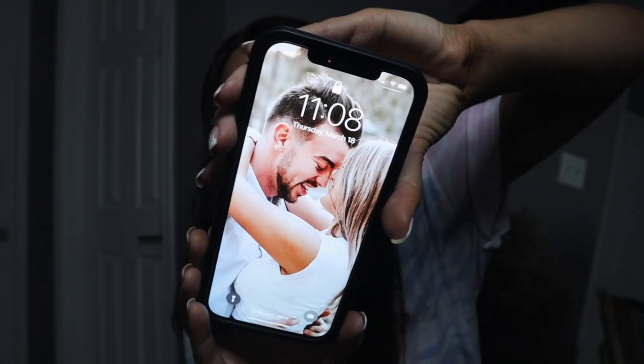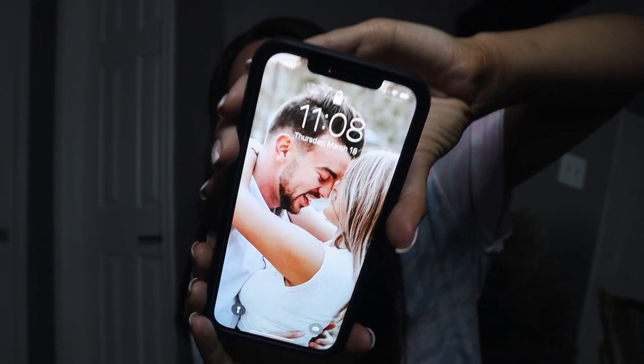This is the iPhone 12 Pro Max. My lock screen wallpaper is a photo of me and my boyfriend. I like my lock screen to be something that makes me happy — pictures of me and family, friends, or my boyfriend. Now I'm going to start screen recording and we're just going to go through my iPhone.